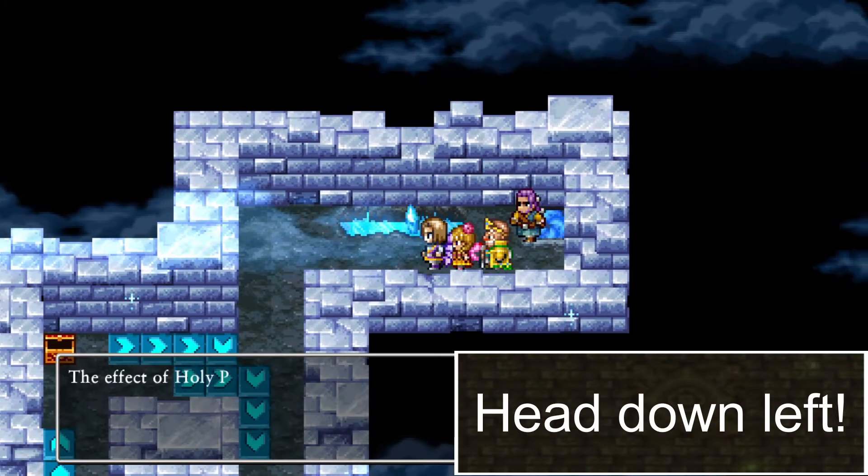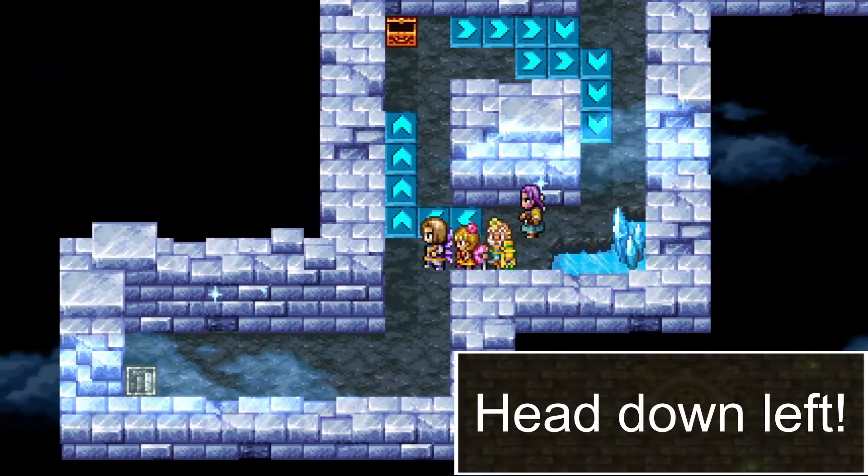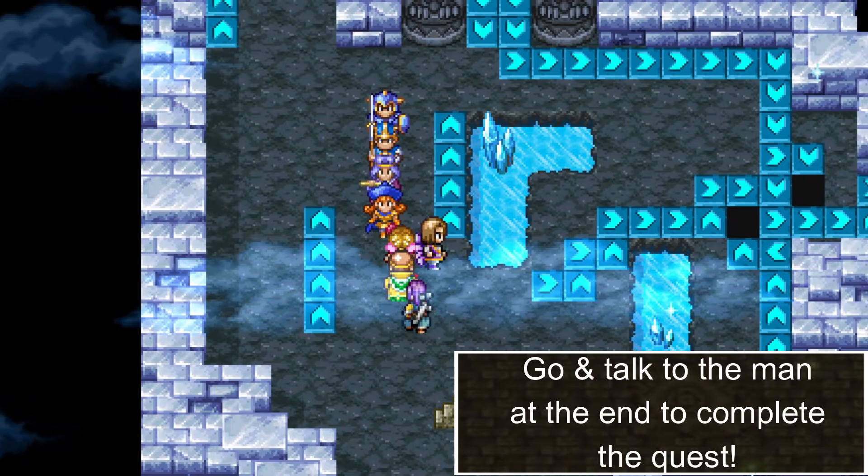Go all the way down left. Go up and talk to the man at the end to complete the quest.